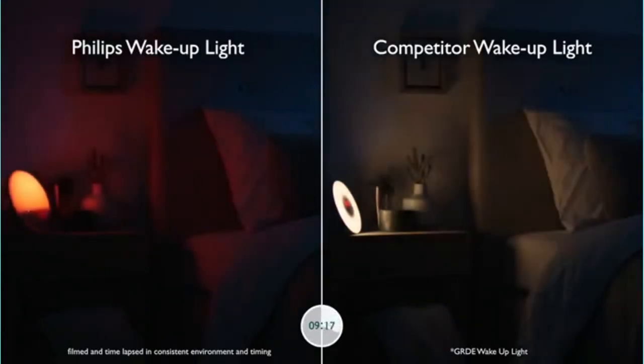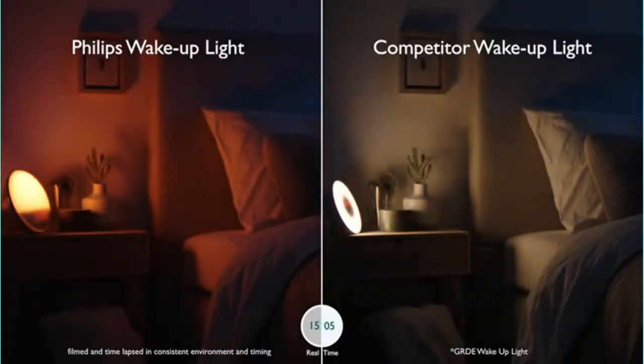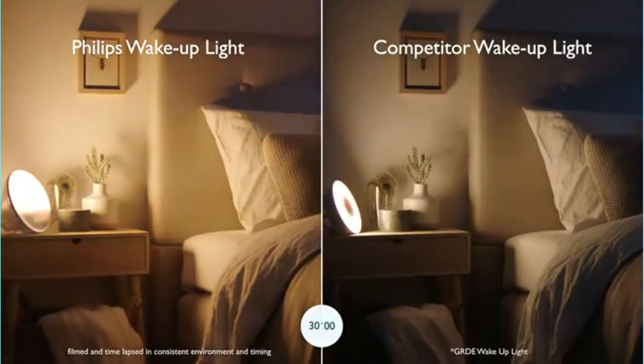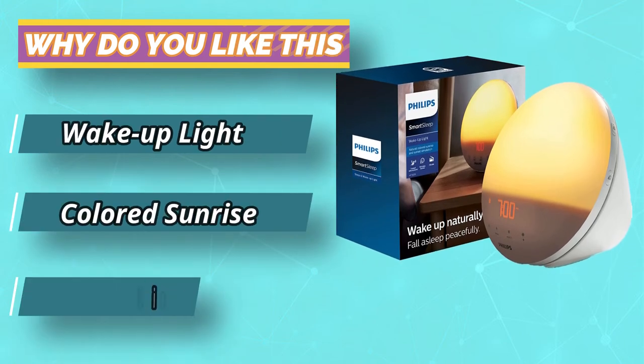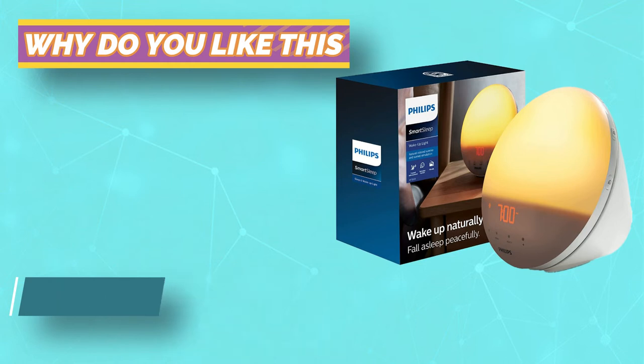If this sounds a little too good to be true, take the word of Amazon reviewers who tried it — with more than 10,000 reviews and a 4.4-star rating overall, this pick has transformed the way many people wake up. It has a built-in speaker that can play five different wake-up sounds or even FM radio if you prefer, and the light can be adjusted with 10 brightness settings. Plus, this pick comes with a 90-day money-back guarantee.